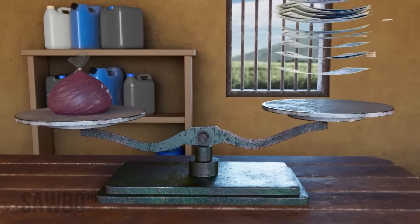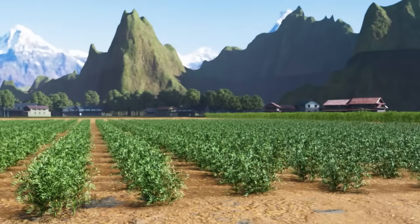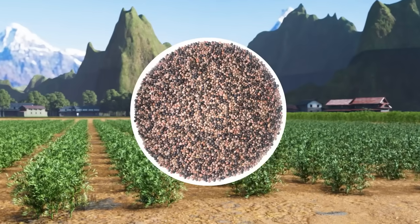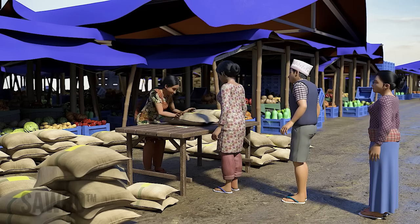The benefits of these new varieties far outweigh the cost to purchase the new seeds. The higher quality grain produced by these varieties may provide new market opportunities, as they are in high demand from buyers.